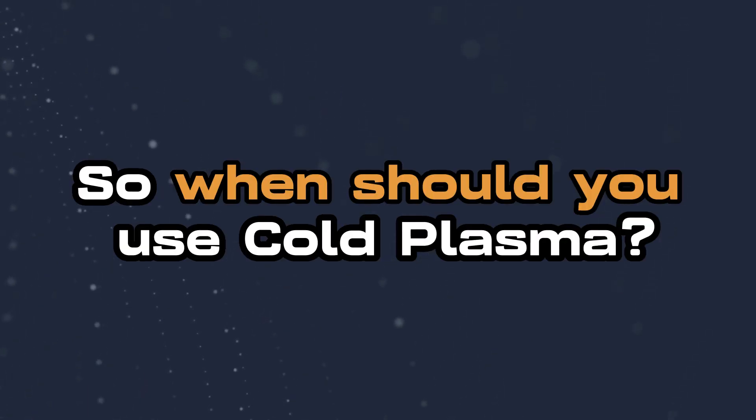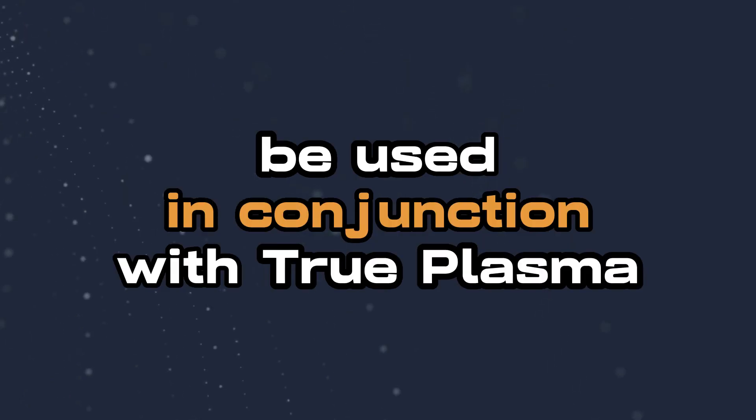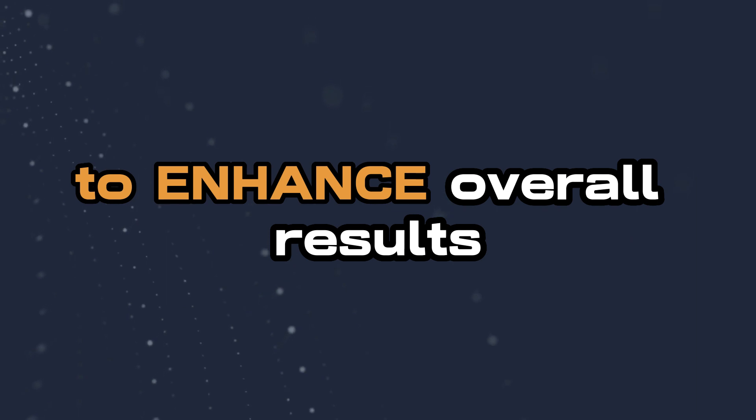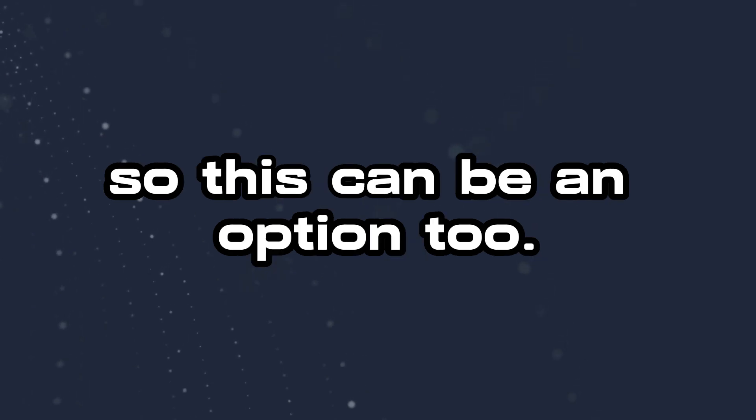So when should you use cold plasma? We recommend that cold plasma be used in conjunction with true plasma during the pre-treatment phase to enhance overall results. Cold plasma is also suitable for those that are not candidates for true plasma treatments, so this can be an option too.